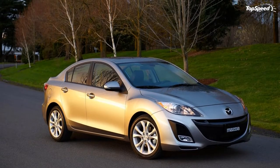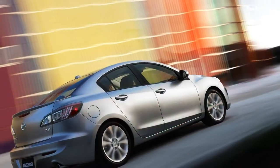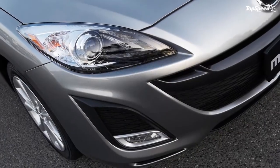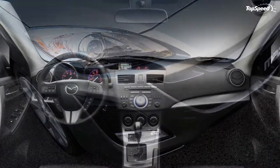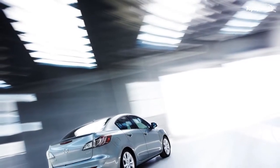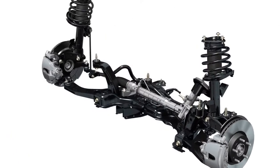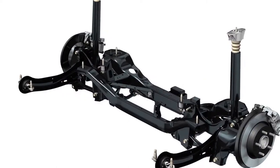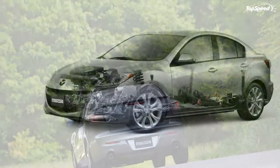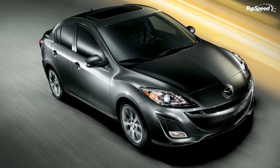The Mazda 3i achieves 25 mpg in city driving with the manual transmission and 24 mpg with the automatic. The highway mileage with the 2.0-liter engine is 33 mpg with either transmission. The Mazda 3s also tops 20 mpg in all conditions — equipped with the six-speed manual its city rating is 21 mpg, rising to 22 mpg with the five-speed automatic, and the highway rating is 29 mpg with either transmission.